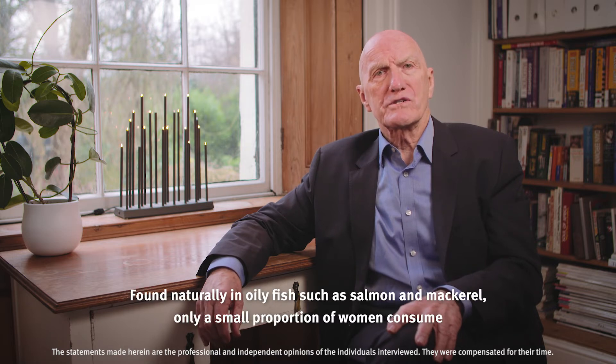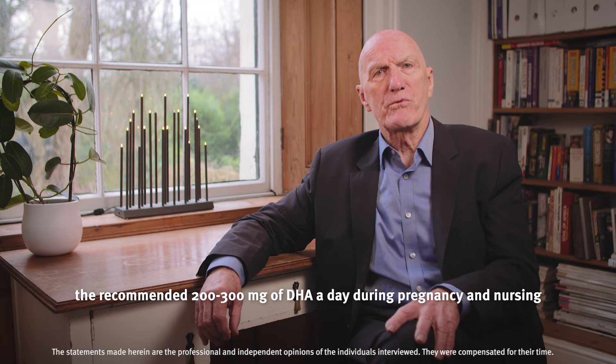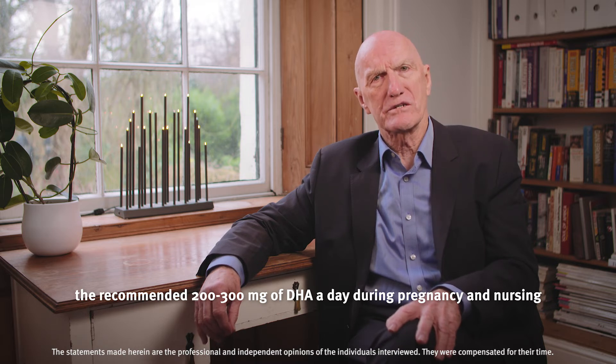Found naturally in oily fish such as salmon and mackerel, only a small proportion of women consume the recommended 200–300 mg of DHA a day during pregnancy and nursing.